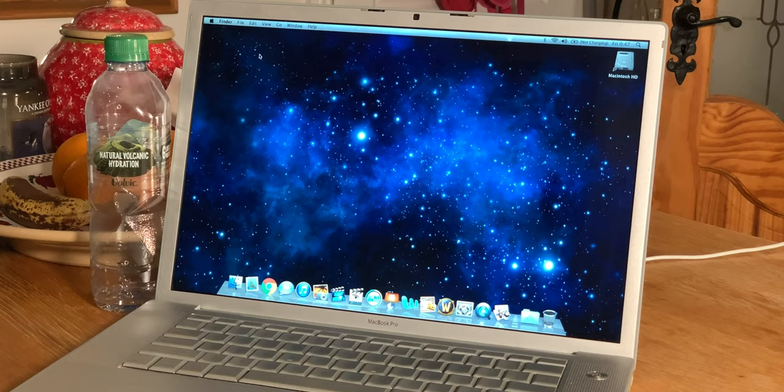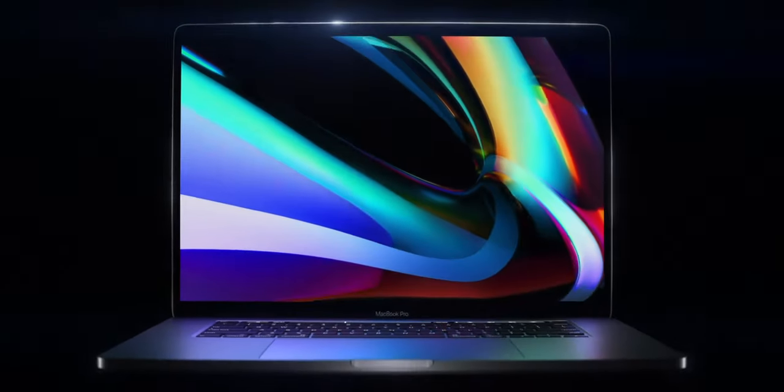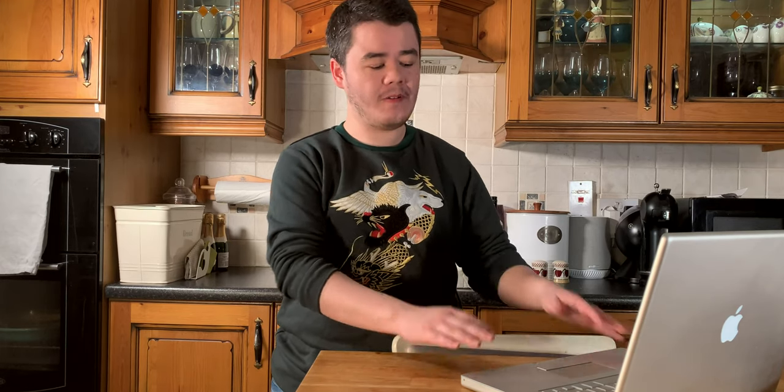So today's video is a real throwback Thursday video. What I got here is my first Apple MacBook Pro laptop, and it's actually kind of perfect timing because Apple just discontinued the 15-inch MacBook Pro and just introduced a new 16-inch MacBook Pro. So this is kind of a video about where it all started with the 15-inch MacBook Pro, and this is where it all ended with my 2018 model — and this one's really dusty.